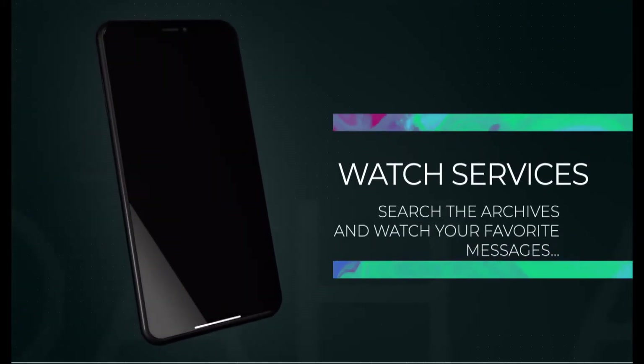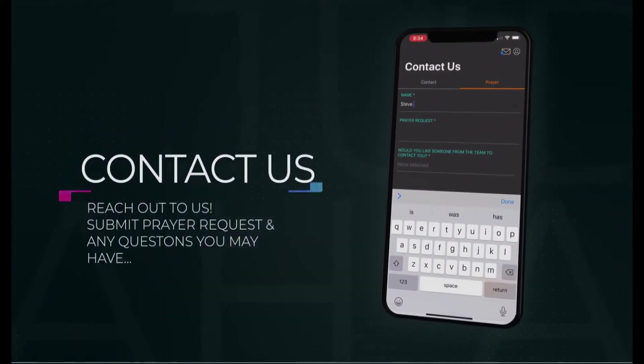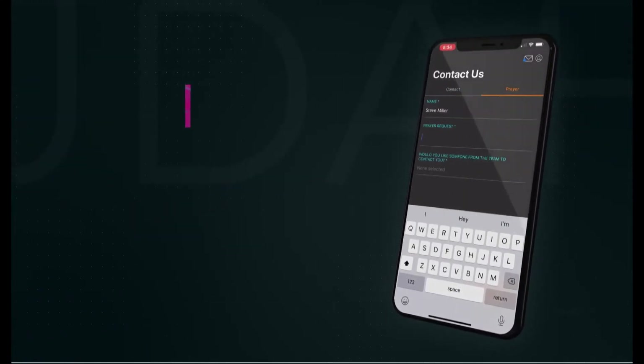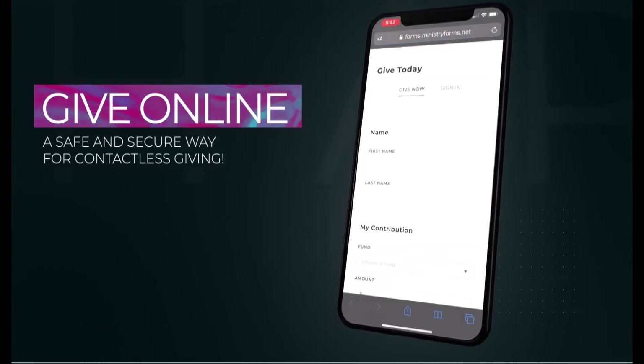Now you're ready to track new events. Search the archives for your favorite message or video. Contact us with prayer requests or any questions you may have. It's also a perfect, safe, and secure way for contactless giving.